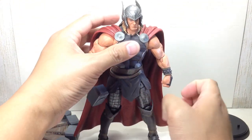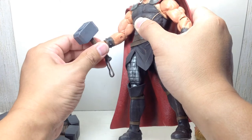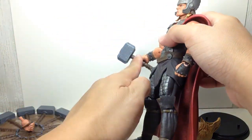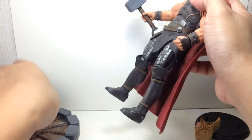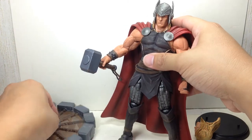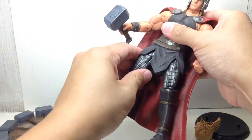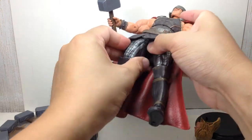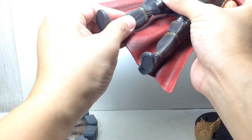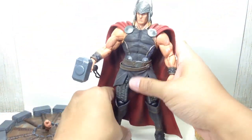The figure has a ball-jointed neck, bulking shoulders, bicep swivel, hinge elbow — single hinge, should have been double hinged — ball-hinge wrists that go up and down. The right hand does that; the left hand swivels only, which makes sense so it's not too weak to hold the spinning hammer. He has a ball-jointed upper torso, waist swivel, ball-hinge hips just like Hawkeye and Cable, double-jointed knees, thigh swivel, and ball-hinge ankles with rocker joints.